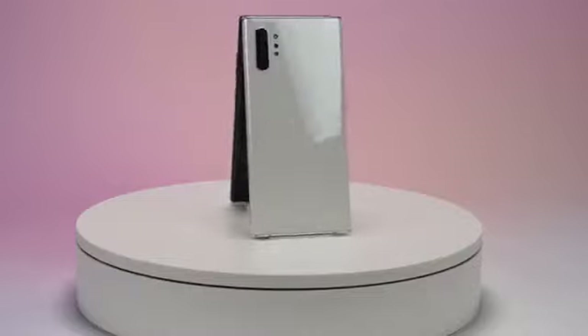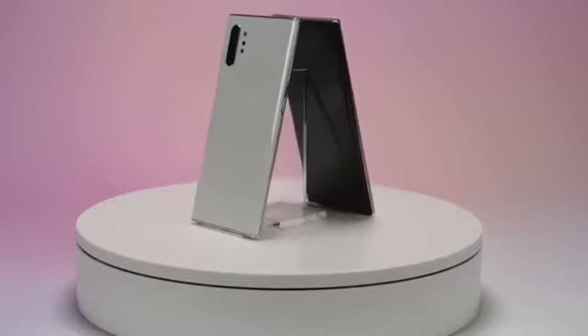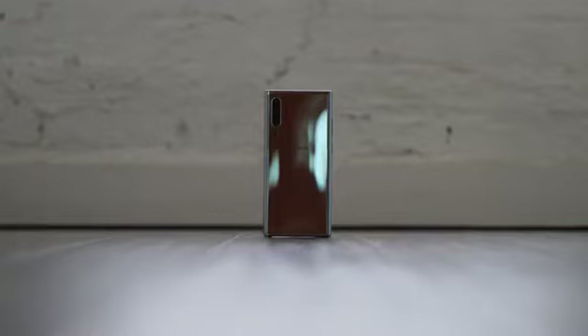Hey guys, Thunder E here and the Galaxy Note 10 Plus has finally been announced and it comes with a ton of awesome features. In this video I'm going to show you 10 of those features that I think are worthwhile and make this device totally different.